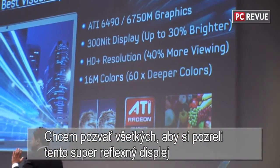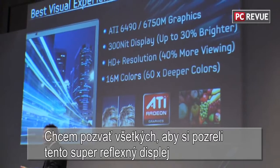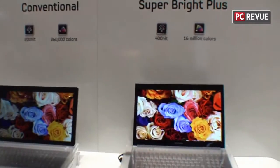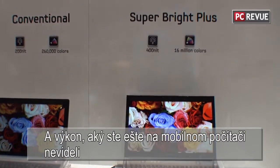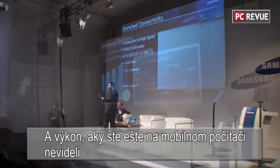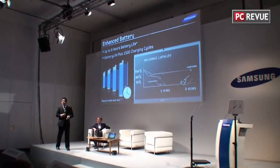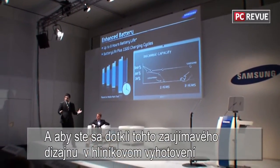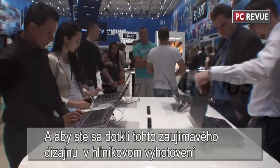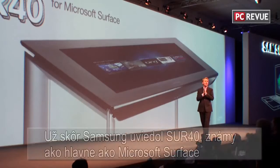To summarize the Series 7 Kronos, I'd like to invite everybody to come and see this amazing, super bright, anti-reflective screen. I'd like you to experience a performance you may have never experienced before on a mobile computing device, and to touch this incredibly crafted design made out of real, durable aluminum.